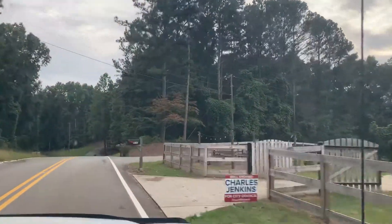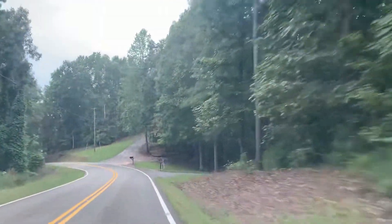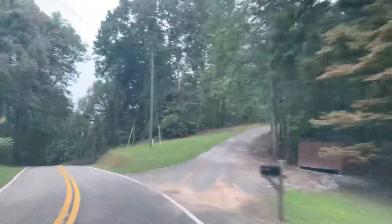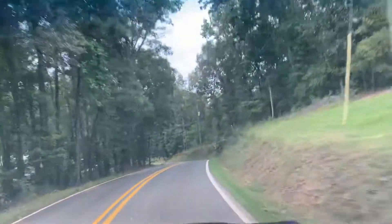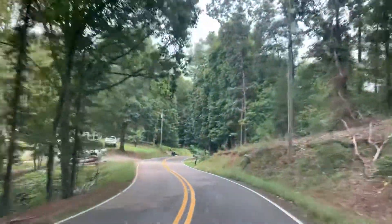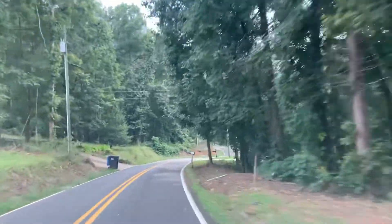Hey, Charles Jenkins is running for City Council — good luck, buddy. Here's property that backs up to the Etowah. These have long, long driveways, but they all back up to the river, which is pretty cool. And then several of the lots at Etowah Downs back up to the river too.